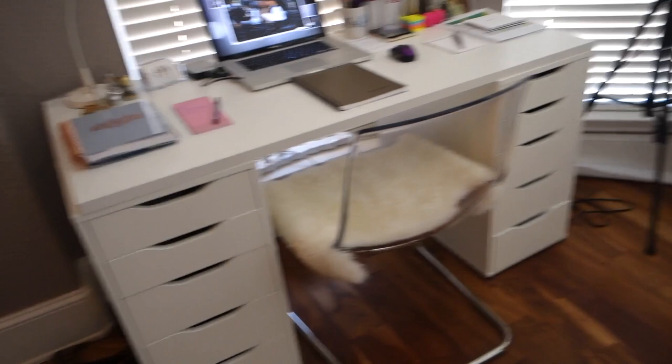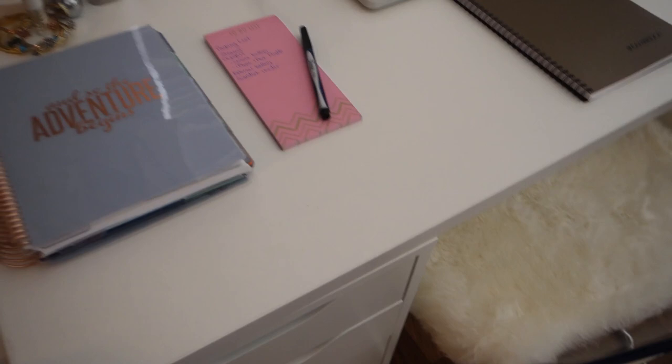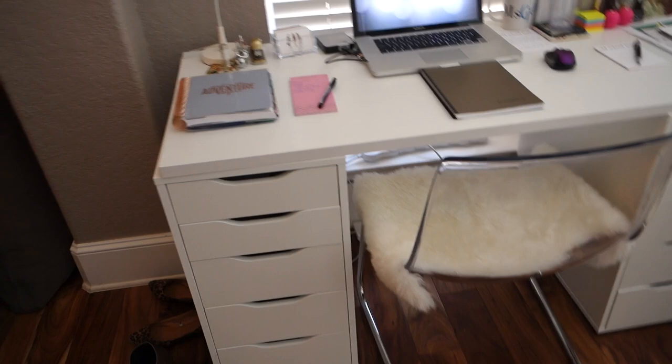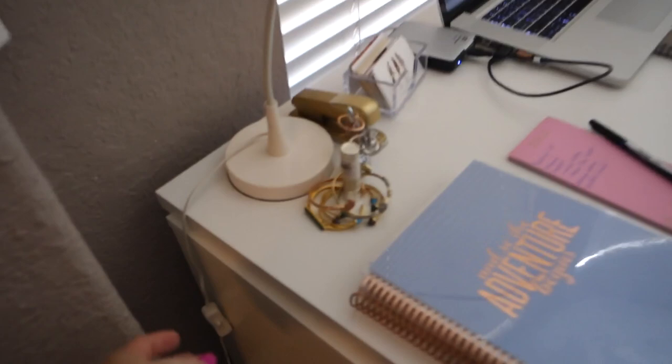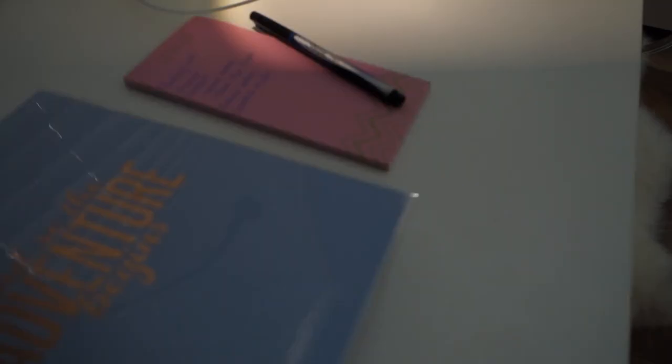Most things in here are from Ikea — these are two sets of Alex drawers, five drawers each. The tabletop is actually from the Container Store; the original one was too short and didn't allow enough knee space between the drawer stands. This one is from the Elfa collection at the Container Store, very inexpensive. The lamp is also from Ikea — I like that it's a very focused and directed light so it doesn't bother Michael if he's reading or sleeping.